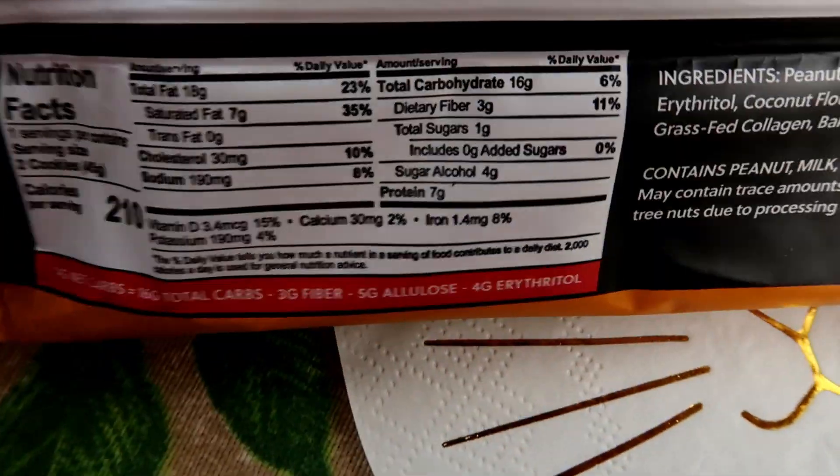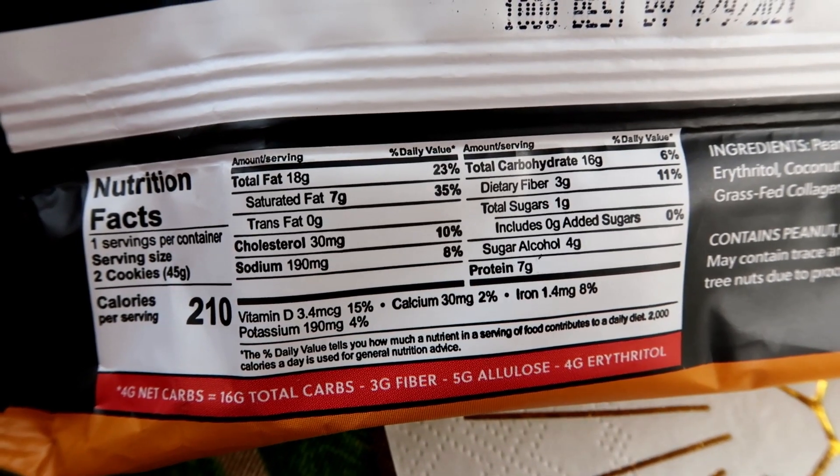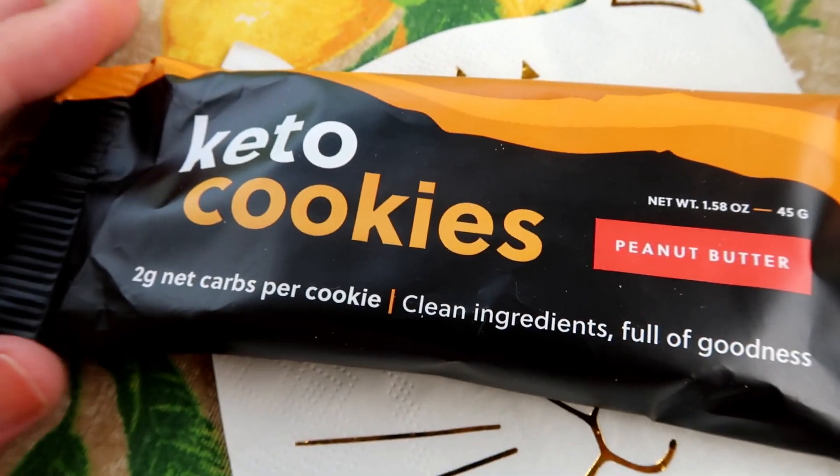Here's the nutritional panel — you can pause it here if you want to have a look. They are pretty good, good for a treat. I'll show you what they look like.